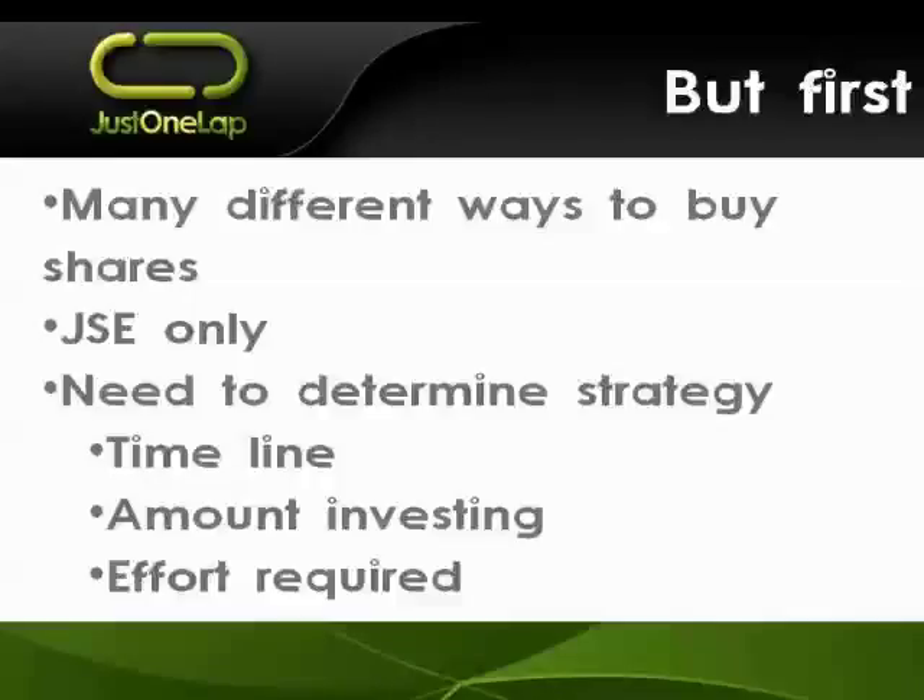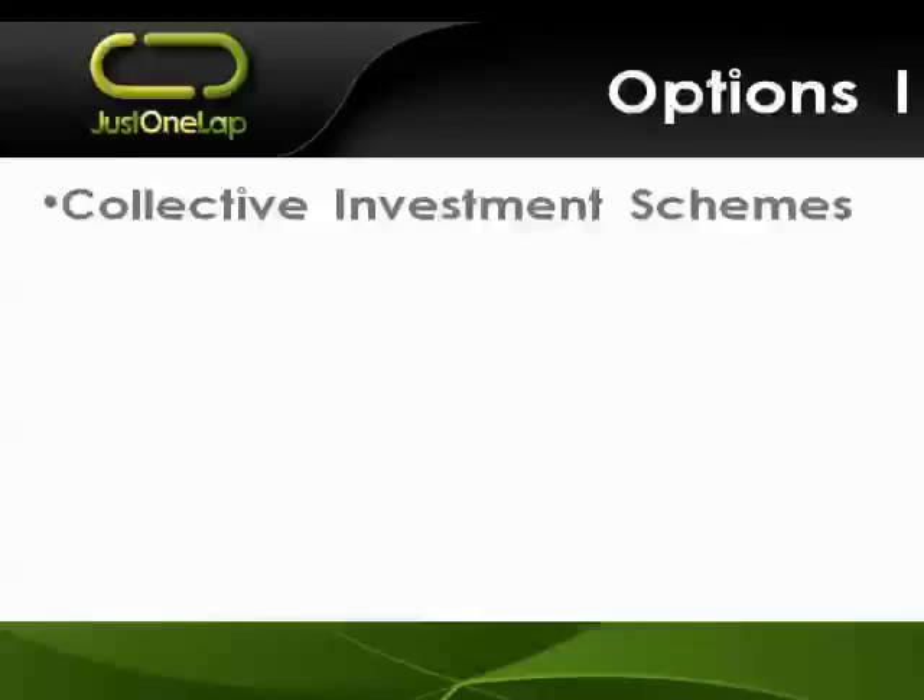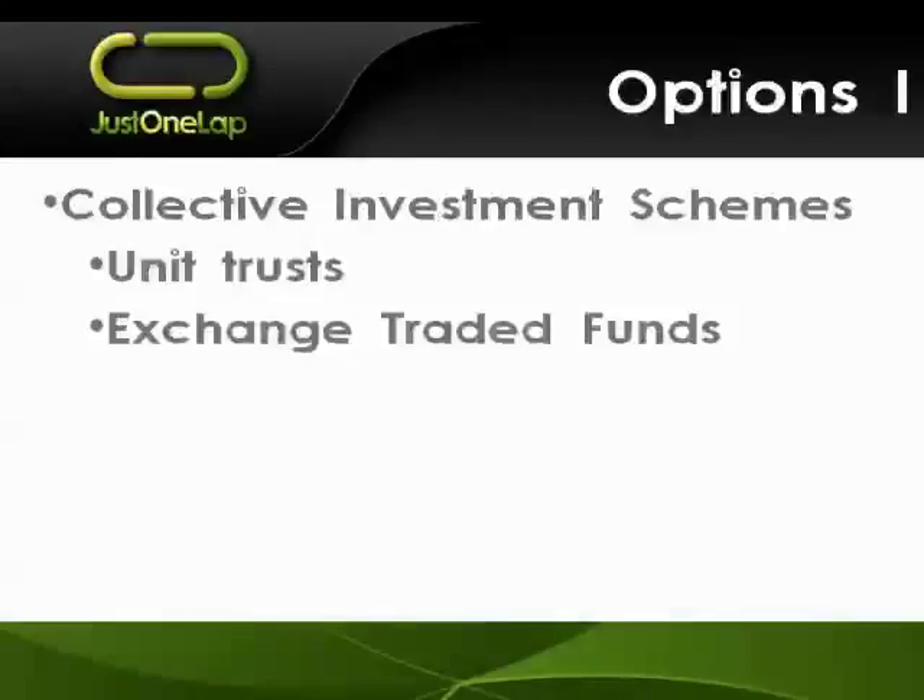If you decide to go the stockbroker route, we've done a separate webinar on selecting a stockbroker. I'll take questions at the end - you can put them in the text box or raise hands. We're looking at about 15 minutes for the webinar. The first options are collective investment schemes, better known as unit trusts and exchange traded funds. Unit trusts are probably the best known option for folks to get exposure to the JSE.